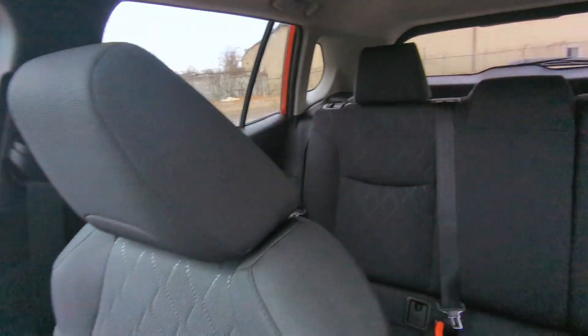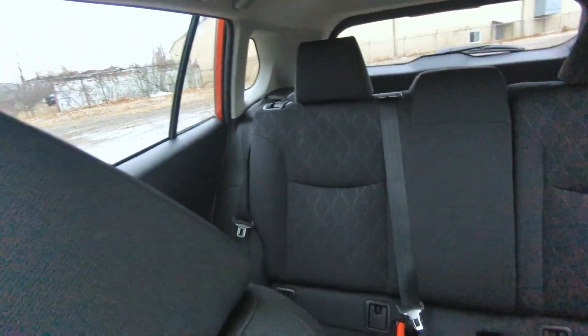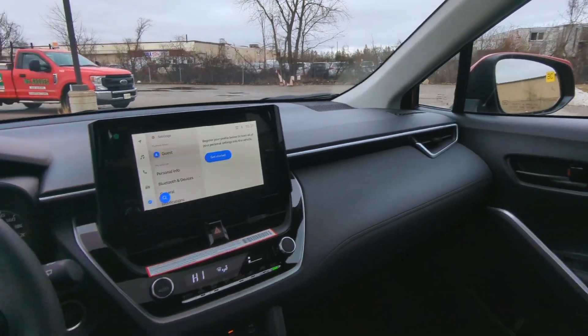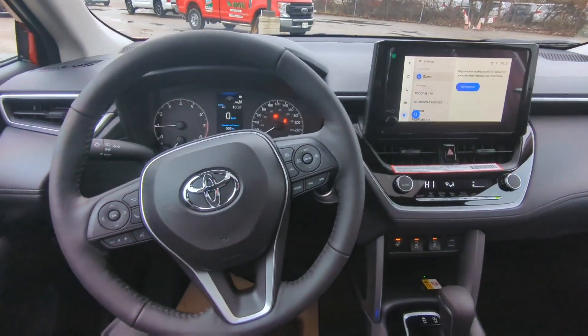Beautiful, beautiful car. If you'd like to order yours today, give me a call or shoot me a text at 519-755-7927. It's Avery at Red Hill Toyota.